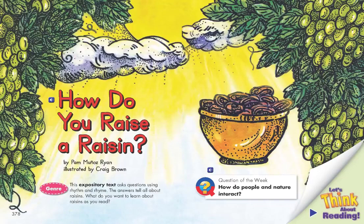How Do You Raise a Raisin? By Pam Munoz Ryan. Illustrated by Craig Brown. This expository text asks questions using rhythm and rhyme. The answers tell all about raisins. What do you want to learn about raisins as you read?